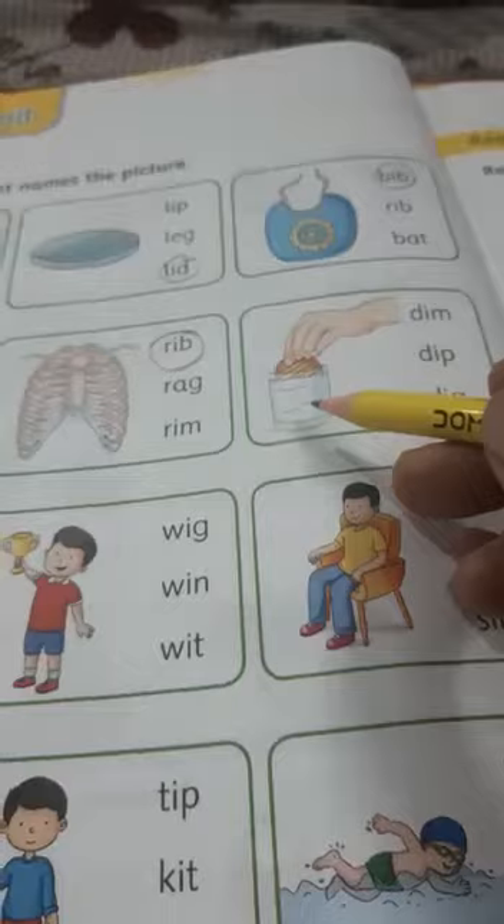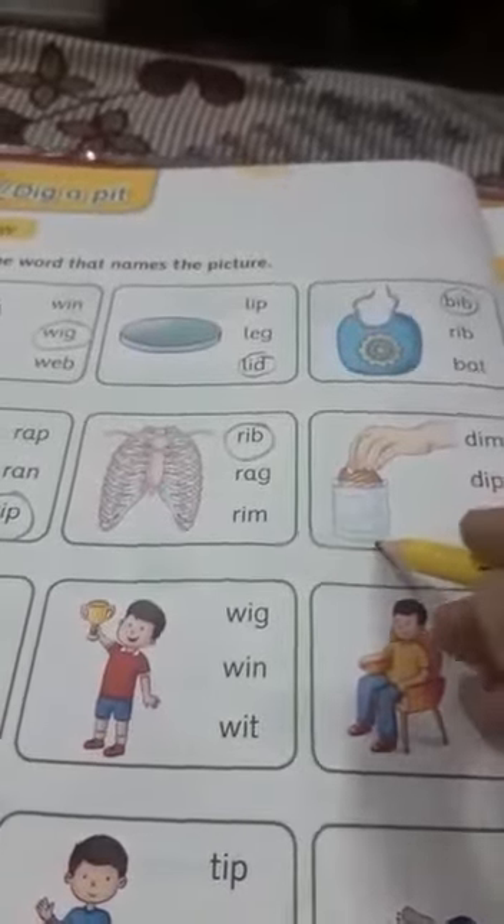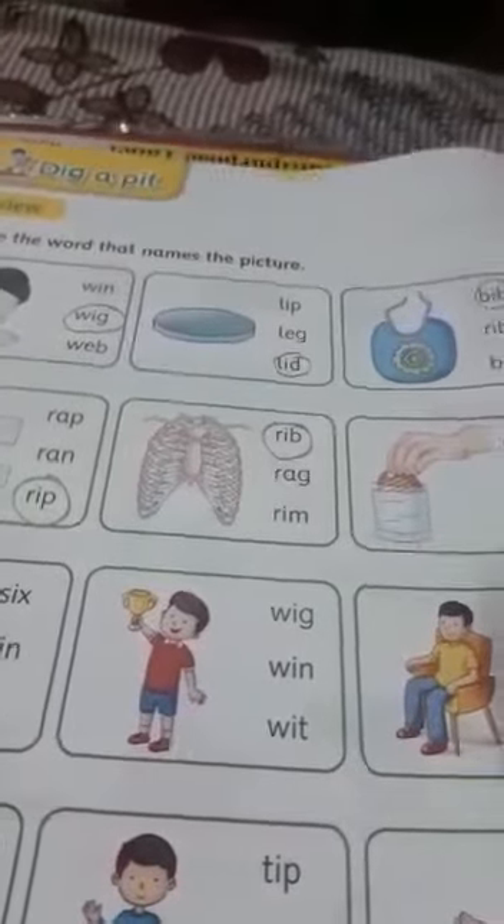What is this? You eat a biscuit dipping in milk — you dip the biscuit in milk. So this is dip. D-ip, dip.